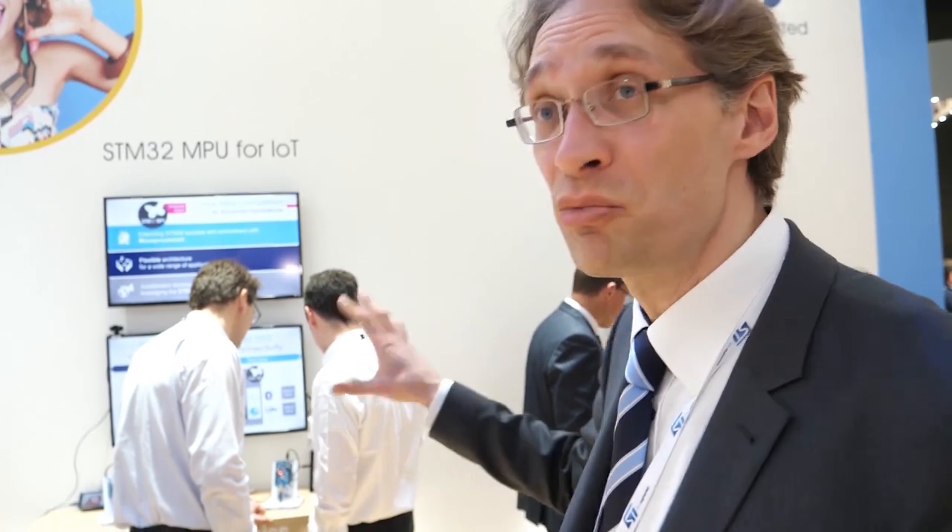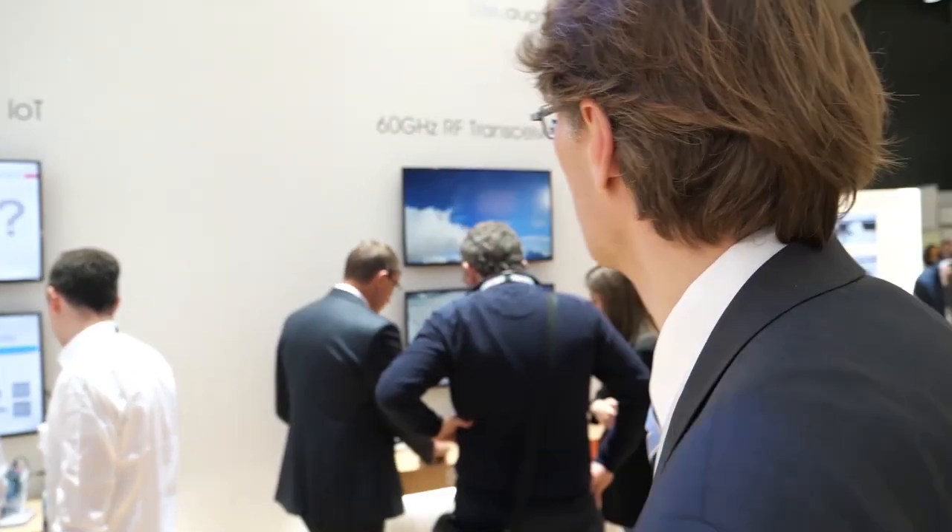Here we have demonstrations from partners using our sensor and actuator products. This is one of the stars also at Embedded World: the new STM32 MPU, the MP1, combining Cortex-M and Cortex-A in a single chip. It's a brand new product from ST, giving us an open Linux full ecosystem on top of the STM32 ecosystem. We also have a 60 GHz RF transceiver for high bandwidth transmission between devices.